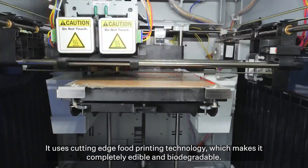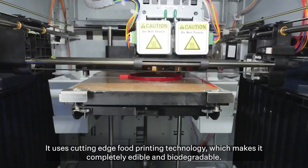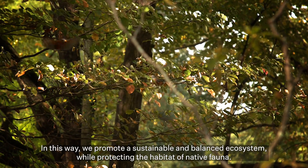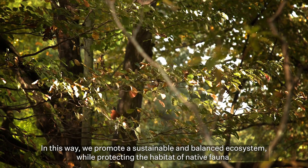It uses cutting-edge bioprinting technology, which makes it completely edible and biodegradable. In this way, we promote a sustainable and balanced ecosystem while protecting the habitat of native fauna.